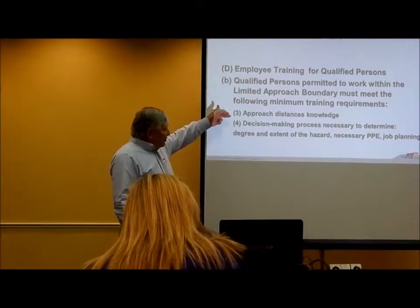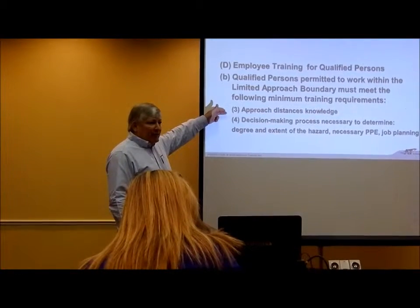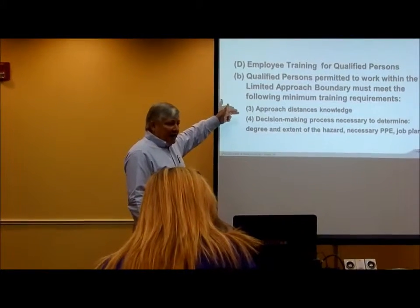The qualified person needs to be familiar with the approach distances — minimum distances. Those distances can always be expanded, but you have minimums that cannot get any closer.